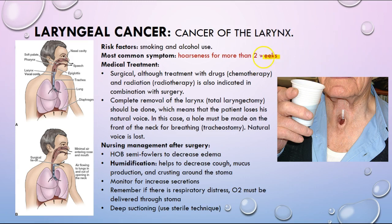For laryngeal cancer, the most common symptom is hoarseness for more than two weeks. Medical management is going to be surgical. Post-operatively, keep the head of the bed elevated to decrease edema. If a patient has a complete removal of the larynx, they're going to lose their natural voice — be mindful about how you're going to communicate with this patient. You don't want to walk in and start talking to them when they can't respond. Use picture boards, chalkboards, or whiteboards. Monitor for increased secretions.